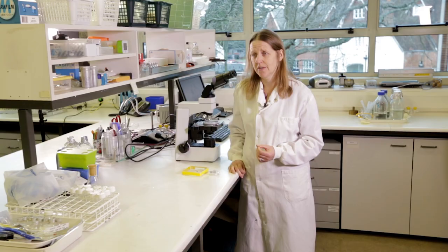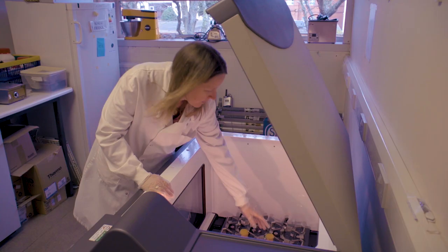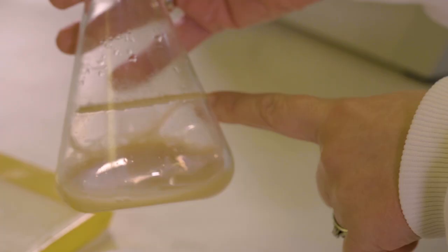The process for developing a biopesticide is that once we know the fungus can kill an insect, we have to know that we can produce enough spores to get a commercially viable product. Using our CHAP shaker, the first stage is to produce a liquid broth.